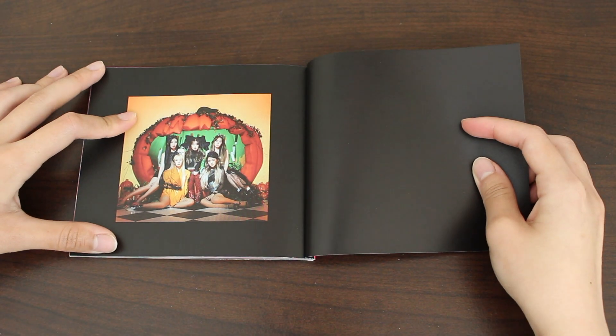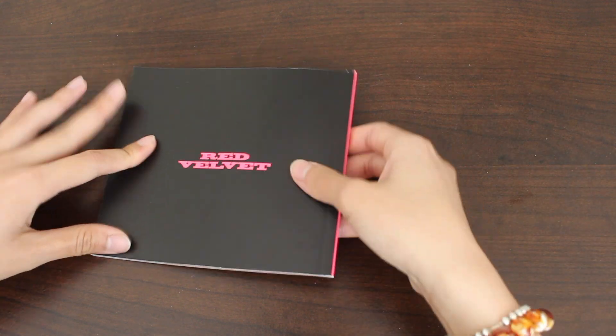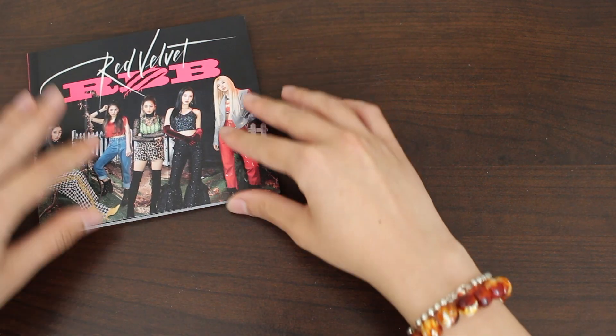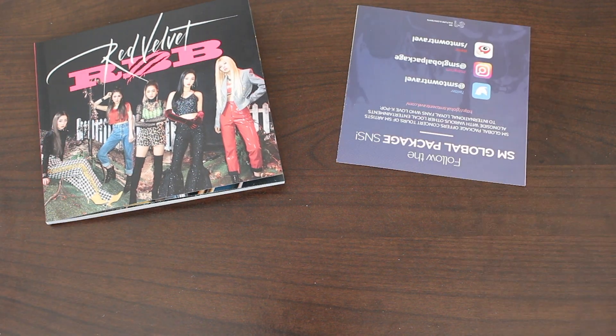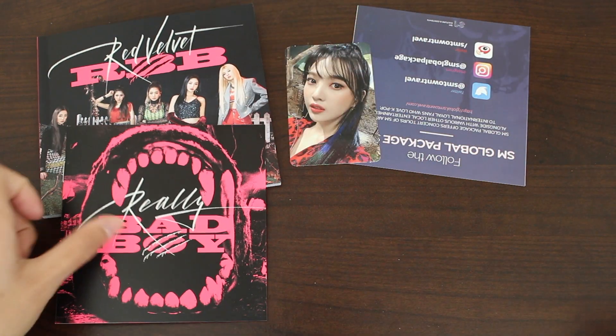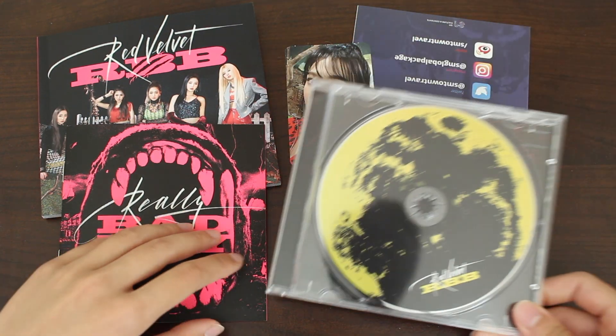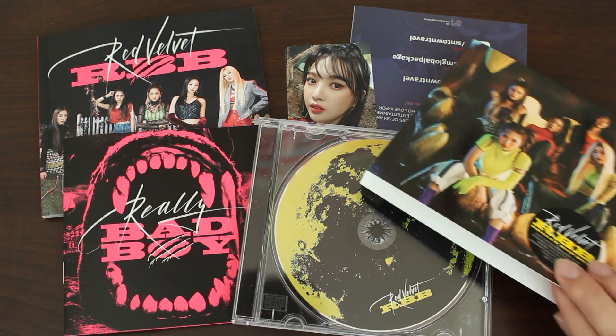And we end off with one of the group teaser photos. And that was it — this was the photo book. So for this packaging, there was the photo book, the ad, the beautiful photo card which I pulled Joy, the lyric booklet, the CD which did not crack even though it's a jewel case, and the sleeve.